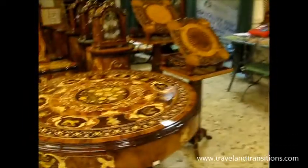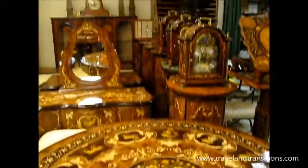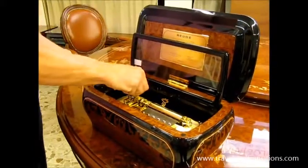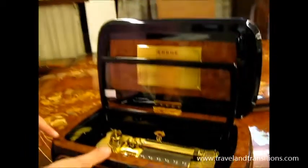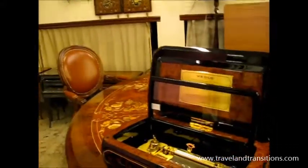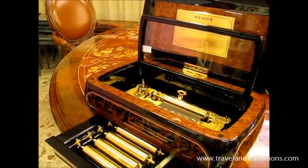The music box becomes an heirloom, a sentimental piece far more important than the box itself. Marco shows the most beautiful music box in the world while the host admires a detailed inlaid table nearby. The movement inside is a Swiss movement by a company called Reuge, commissioned by the workshop. Each drum holds three beautiful tunes — the sound is what makes it so special.